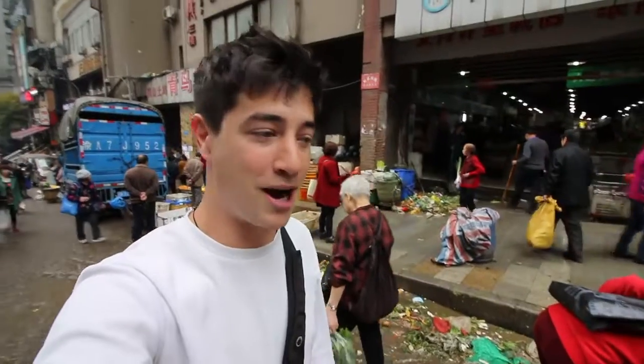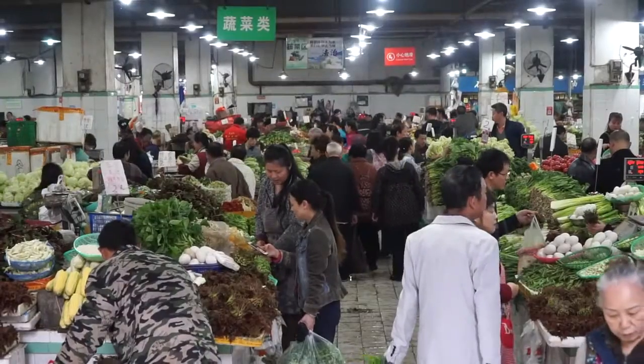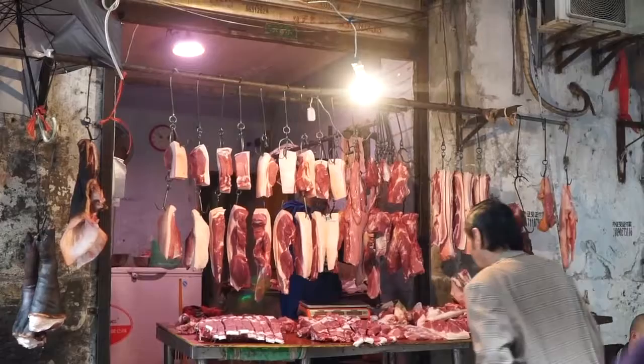Right now we are in a market, a really cool market. There's a vegetable market here and then up here there's meats and some restaurants and stuff. We're pretty hungry, it's breakfast time, we're going to look for something to eat, so let's go.